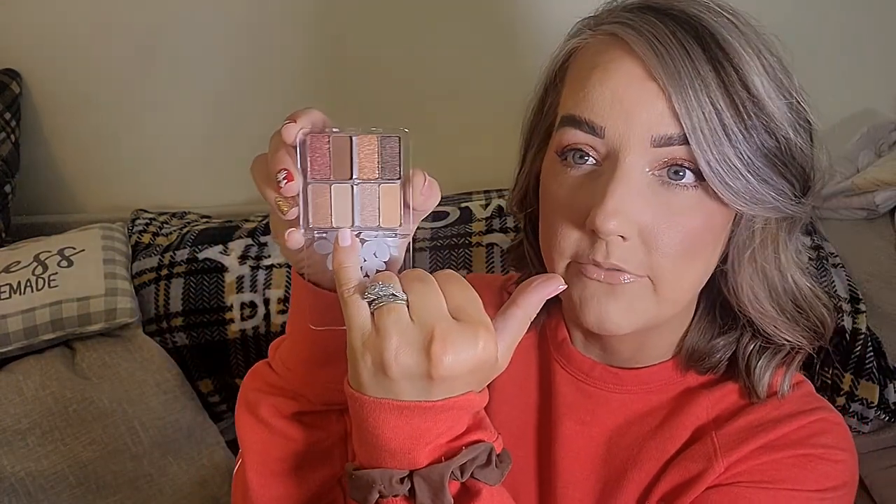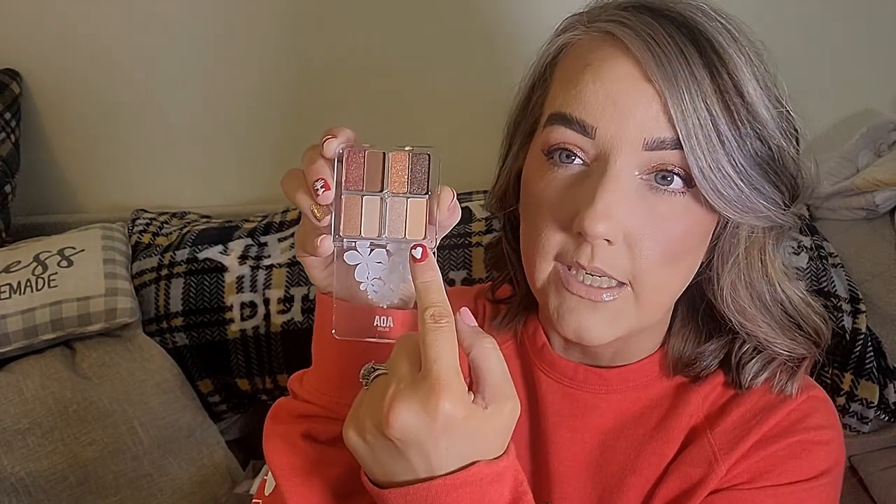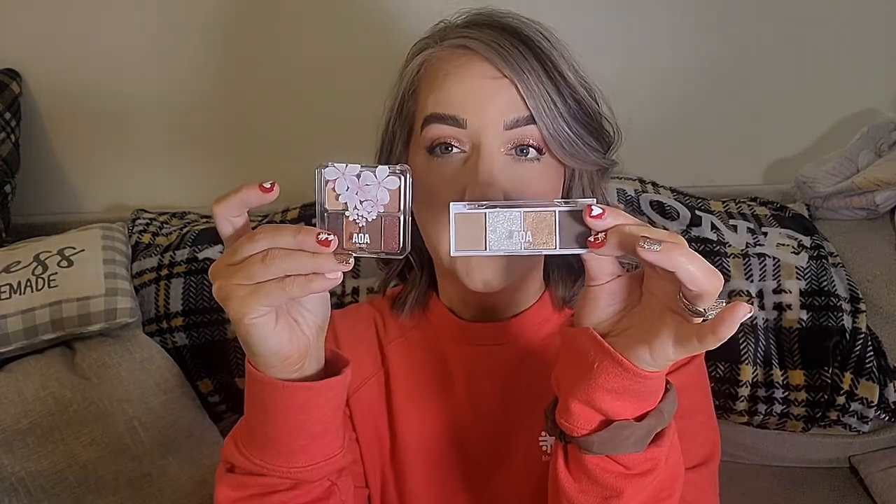The Cherry Blossom palette looks gorgeous. There's a very important matte shade, one very close to my skin tone, a deep chocolatey brown matte, and the rest are shimmers. I cannot wait—I have what I need to make an eye look with just these two palettes.